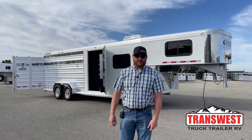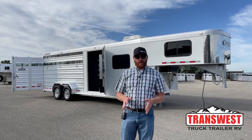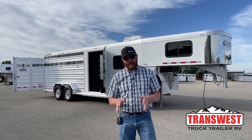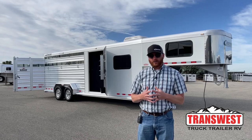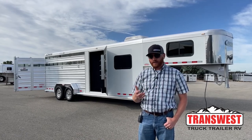Hi, I'm CJ Eltenberg with TransWest Truck Trailer RV in Frederick, Colorado. Behind me is a 2021 Cimarron Lone Star stock combo. This is a comfort package, so it's going to have some other amenities to it. We'll walk you through what those are as we get into this trailer and start going through option by option for you.